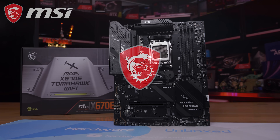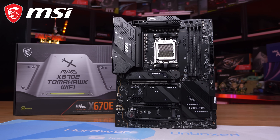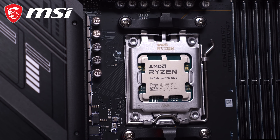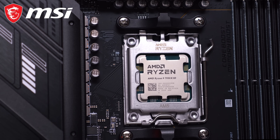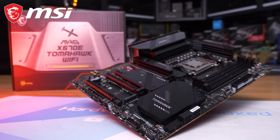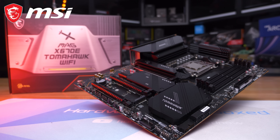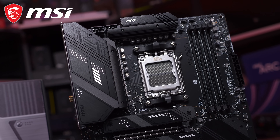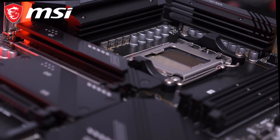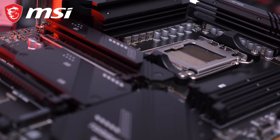The Hardware Unboxed Computex coverage is brought to you by MSI and Thermal Grizzly. Check out MSI's X670E Tomahawk Wi-Fi, offering complete support for the full range of AMD Ryzen 7000 and 7000 X3D CPUs with its powerful 14+1+1 80-amp digital smart power VRM to ensure temperatures stay cool even under full system load. The Tomahawk also takes full advantage of DDR5 memory with dedicated SMT welding and patented MSI memory boost technology, delivering clean and pure high-frequency DDR5 signals.